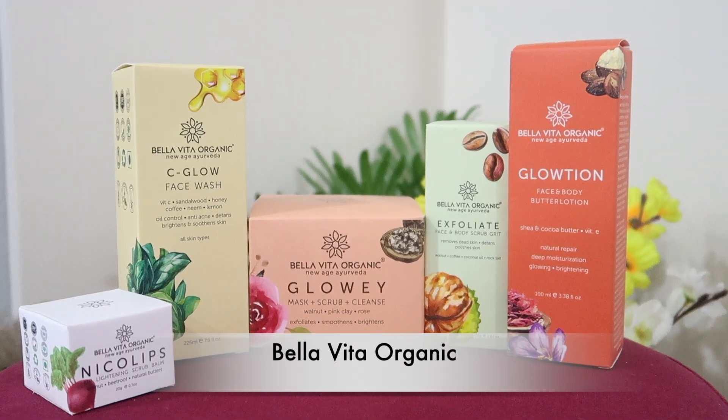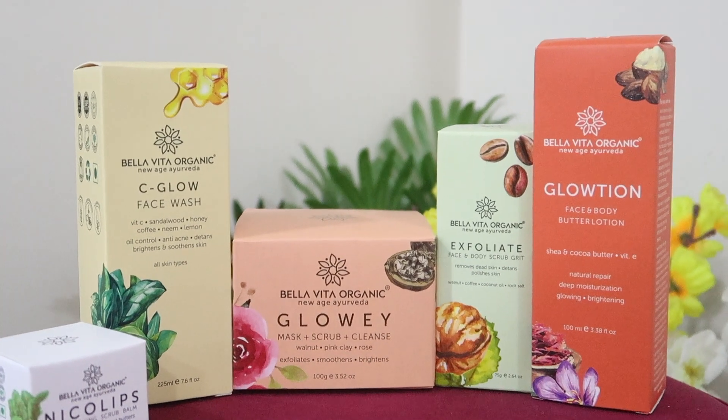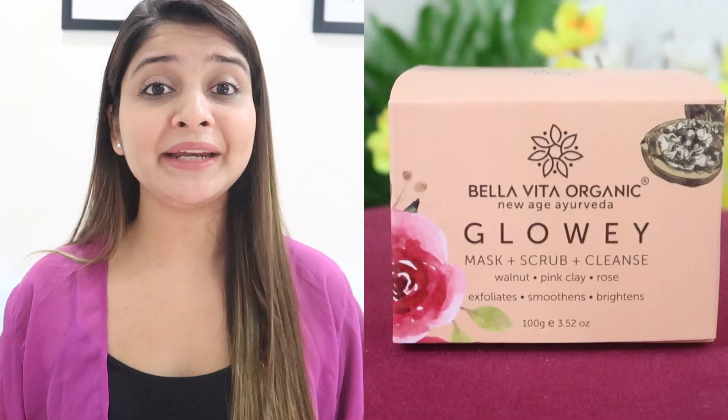Before I move ahead, I want to talk about a really amazing brand that I recently came across — Bella Vita Organic. I have got my hands on their skincare range and I am loving their results. I have always loved Indian brands who invest so much time and money to make such effective products, and that too at affordable prices.